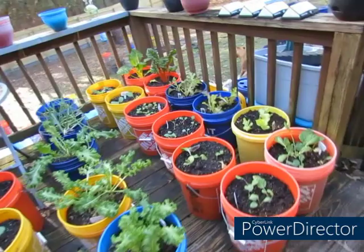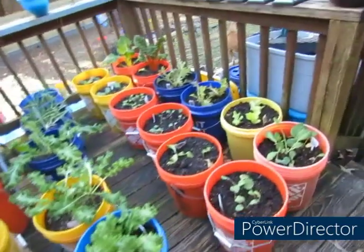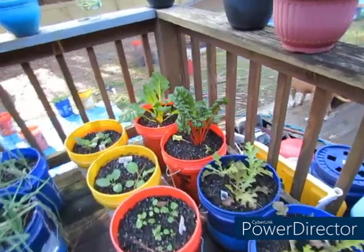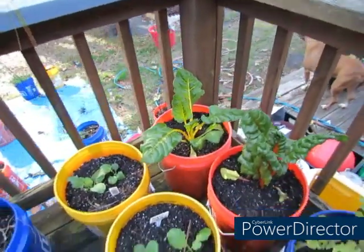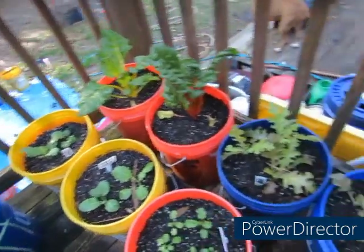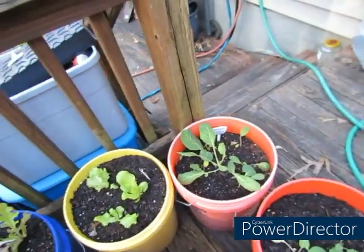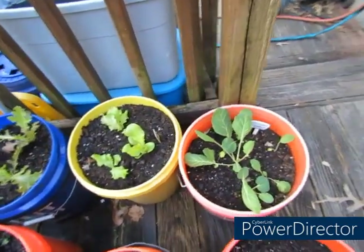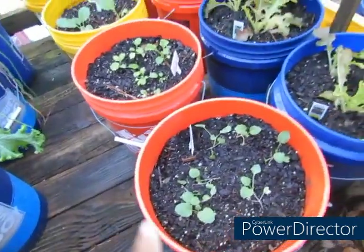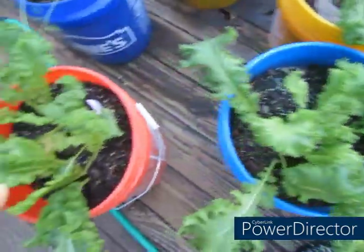So we're outside. Y'all wanted me to grow outside — so here we go. I got my Swiss chard over here. These are my collards right here, my Morris heading collards. Some of my lettuce, my red lettuce and gourmet lettuce. These are my collards that I started from seeds — they are doing really good out here. Right here is some more collards I started from seeds. These are some mustard greens I started from seeds. Y'all know all these I started from seeds.